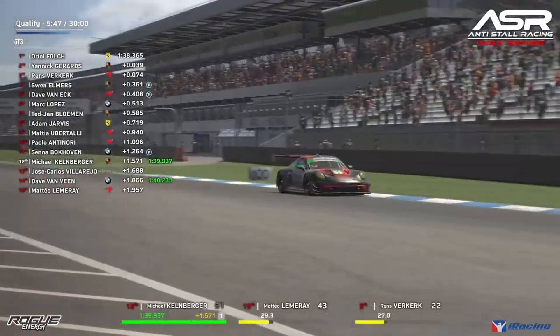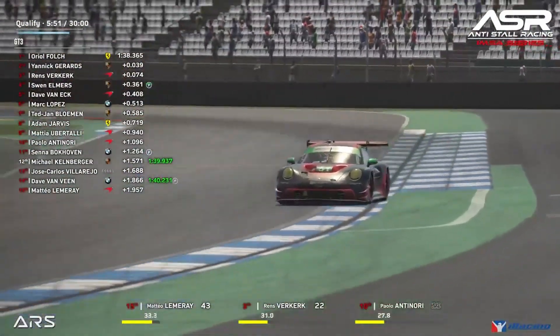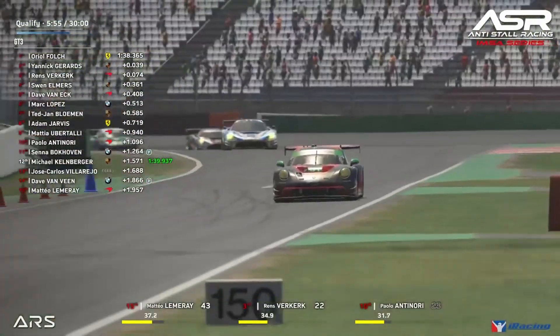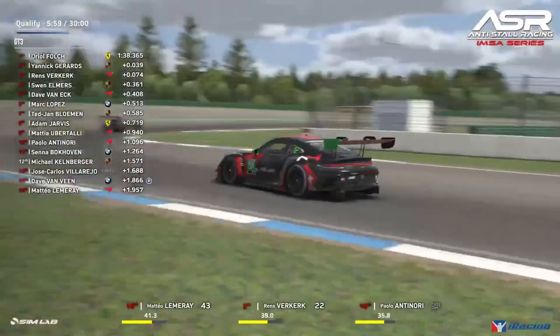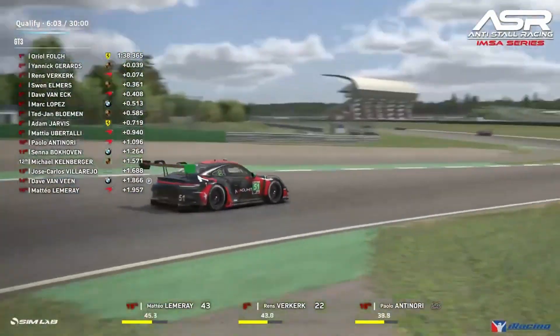Klenberger improves only up to P12 — he'll be hoping for more than that. We've got some AM drivers really mixing it up: Rens for Kirk, Van Elmers, and Dave Van Eck all sitting third, fourth, and fifth overall. It could be a really interesting race with potential for AMs to get podiums.